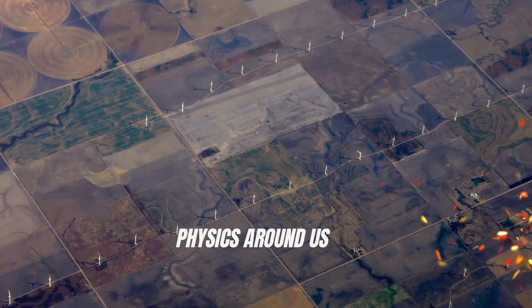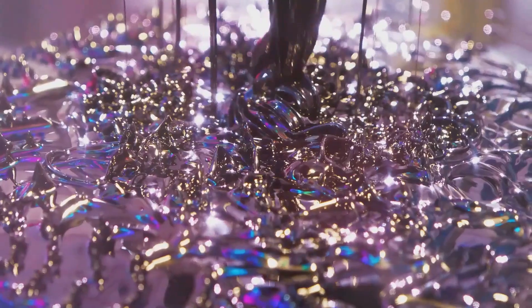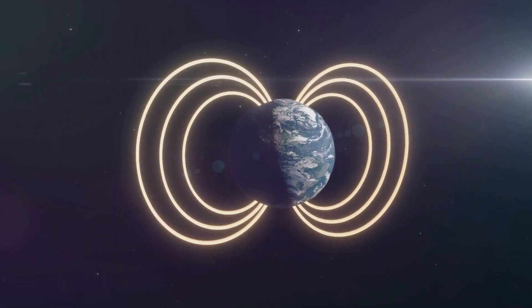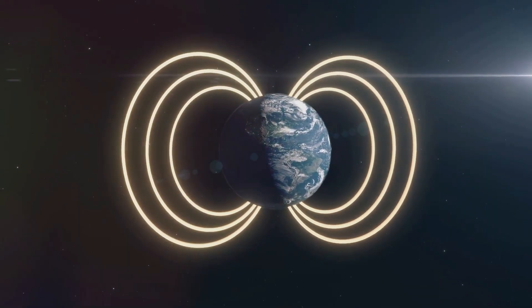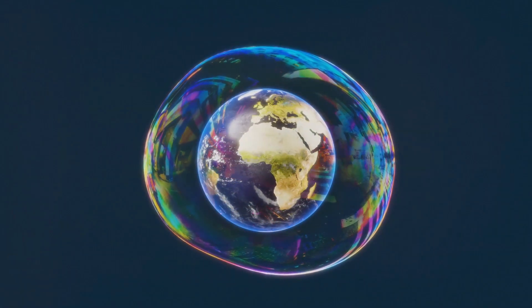Our planet Earth is a wondrous place, teeming with life in all its forms. But have you ever stopped to consider what makes this life possible? One crucial factor is Earth's magnetic field. This force field surrounds our planet, shielding it from harmful radiation. It's like a protective bubble, safeguarding all life.